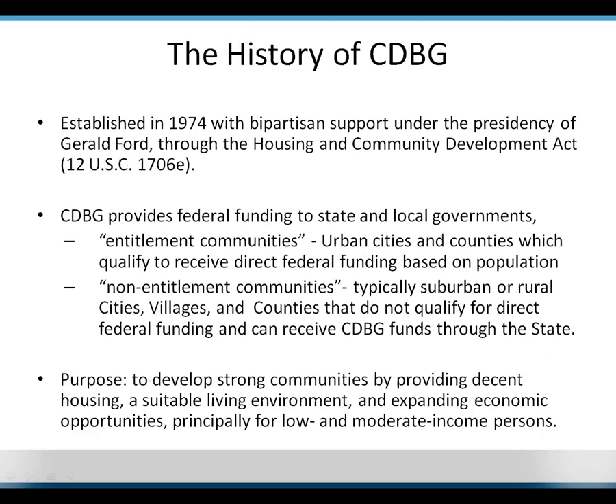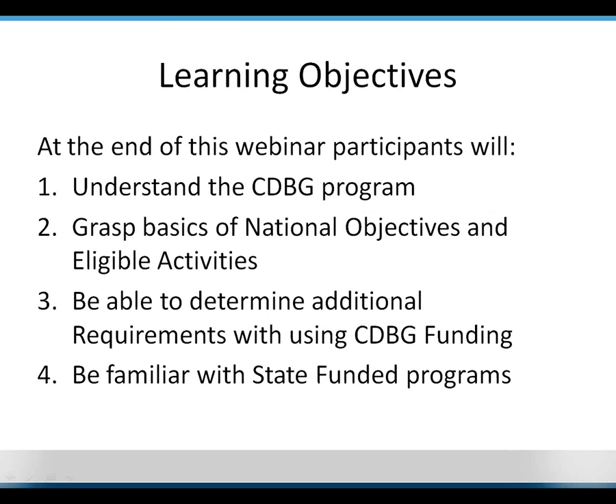The learning objectives: to understand the CDBG program, to grasp the basics of national objectives and eligible activities, to determine additional requirements when using CDBG funding, and to be familiar with state-funded programs. This is not intended to be an end-all be-all — the goal is to give you enough information to know what types of activities are eligible and who to contact if you're interested in doing a CDBG-funded activity.